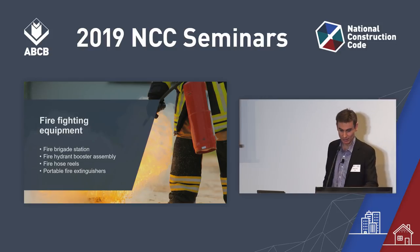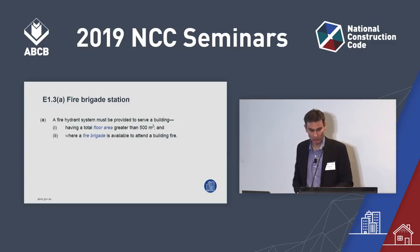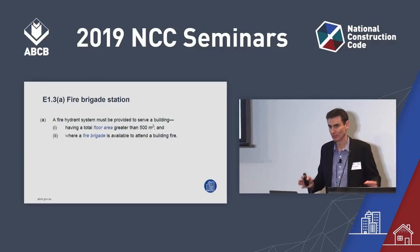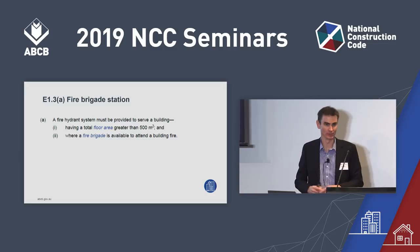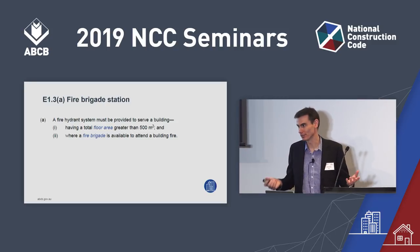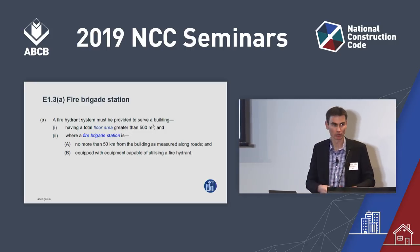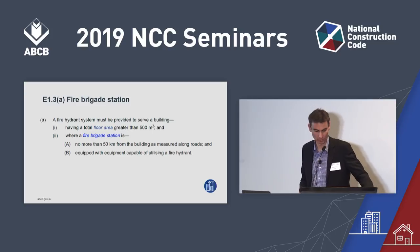That brings us into Section E and firefighting equipment, specifically hydrant provisions under E1.3 of Volume 1. This change came from the Regulatory Reduction Project. The first change is to how you measure whether a fire brigade station is available to attend a building fire. Under the current NCC it's open-ended, but for NCC 2019 we've put numbers in: 50 kilometres measured by road, and the station must have equipment which can use a fire hydrant. These changes also appear in H3.9 for farm buildings.